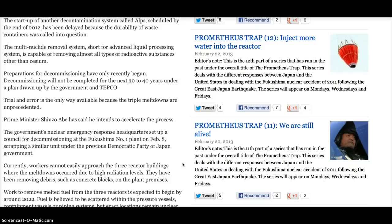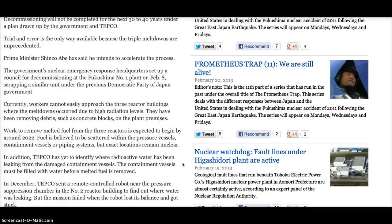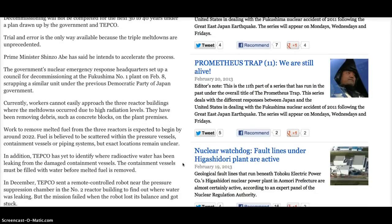Currently, workers cannot easily approach the three reactor buildings where the meltdowns occurred due to high radiation levels. They have been removing debris, such as concrete blocks, on the plant premises. Work to remove melted fuel from the three reactors is expected to begin by around 2022. Fuel is believed to be scattered within the pressure vessels, containment vessels, or piping systems, but exact locations remain unclear. TEPCO has yet to identify where radioactive water has been leaking from the damaged containment vessels, which must be filled with water before melted fuel is removed.